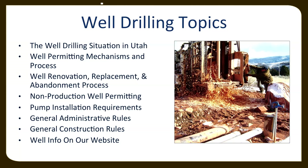These are the topics I wanted to discuss today: basically the well drilling situation in Utah, and probably more importantly, the well drilling permitting mechanisms. How do you get a permit to drill a well? Where does that come from? And what do you give the driller once you have that permit? We'll cover those mechanisms and processes for both water production wells and other types of non-production wells, including renovations, replacements, abandonments, and non-production well permitting.